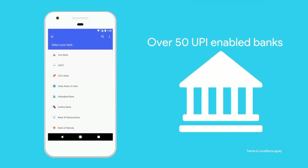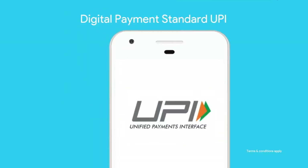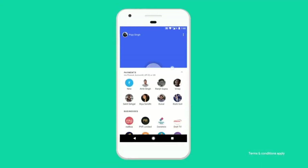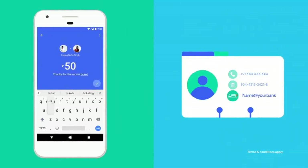Tess is a payments and commerce app built for India, on top of the Unified Payments Interface. One of the most powerful aspects of cash is that it enables you to pay others without exchanging sensitive personal information.